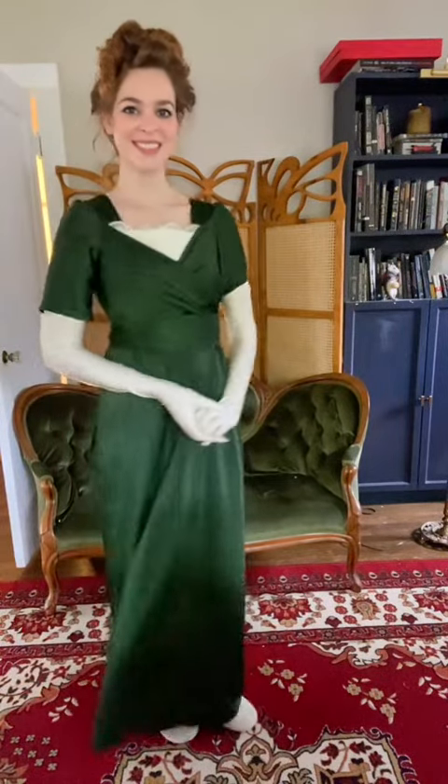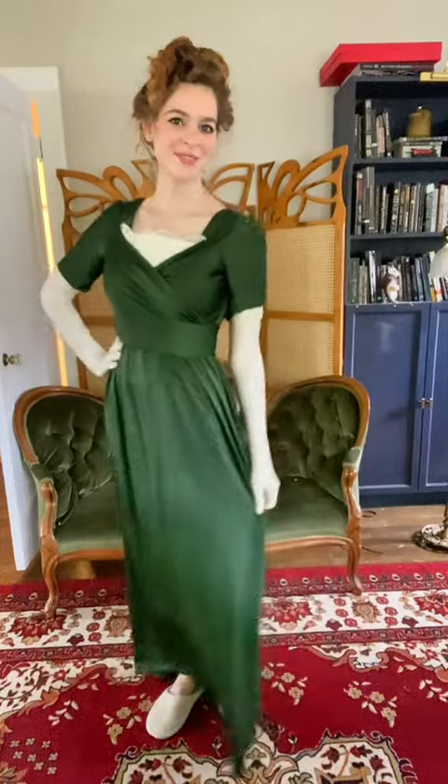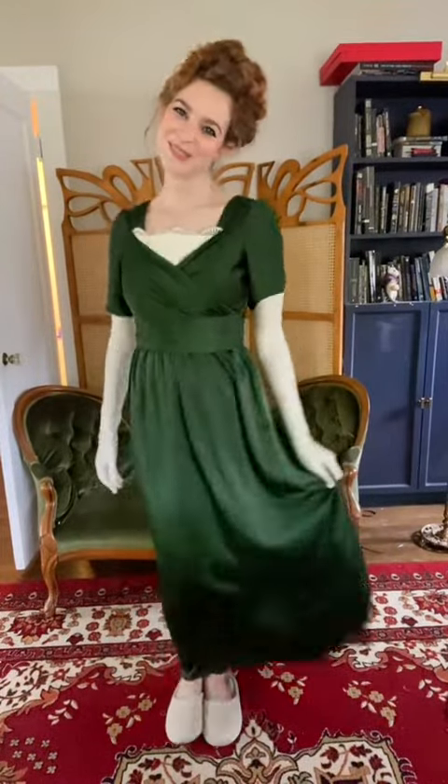I don't have a good ensemble for exactly 1915, so this one is actually from about 1913. By this time the silhouette had narrowed out quite a bit with much less emphasis on curviness — proof that the trend cycle is eternal, since these dresses definitely call back to the Regency era.